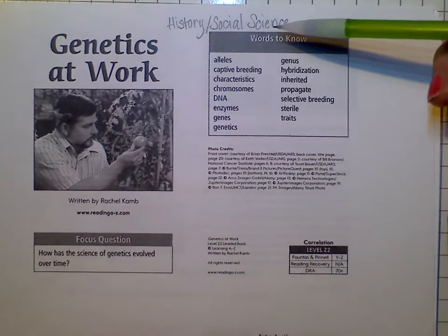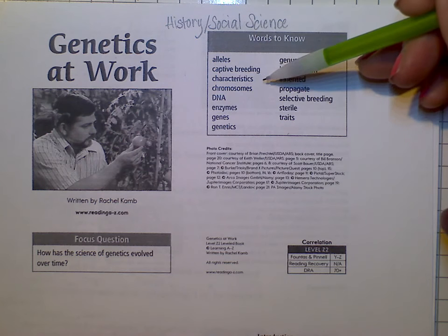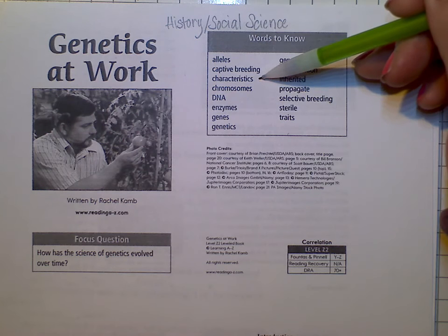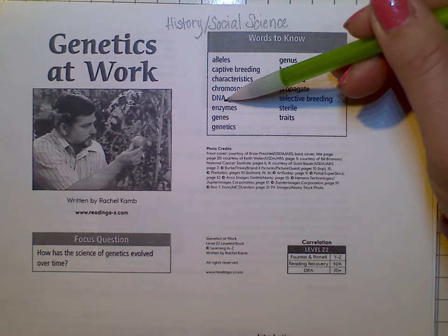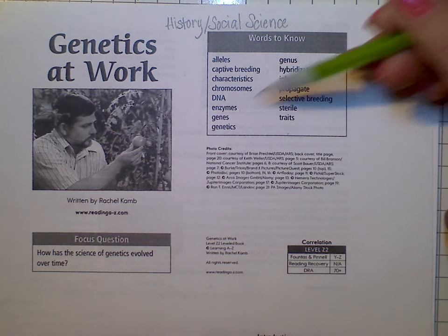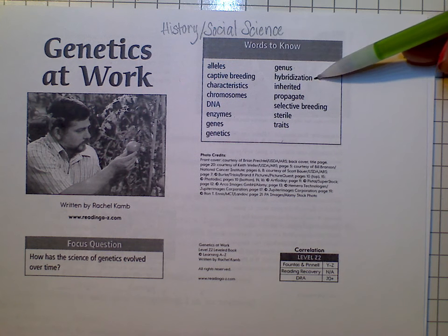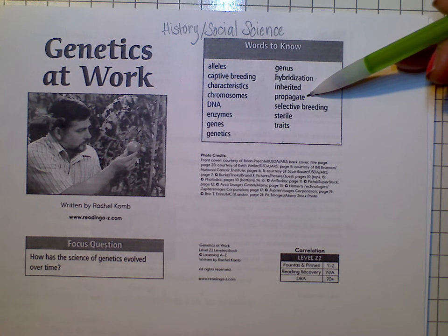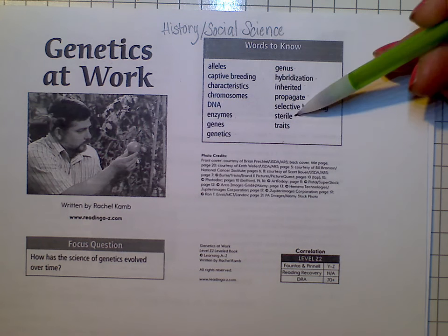Think about what it is that you might be interested in doing. The vocabulary words are: alleles, captive breeding, characteristics, chromosomes, DNA, enzymes, genes, genetics, genus, hybridization, inherited, propagate, selective breeding, sterile, and traits.